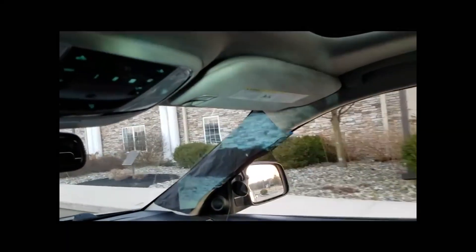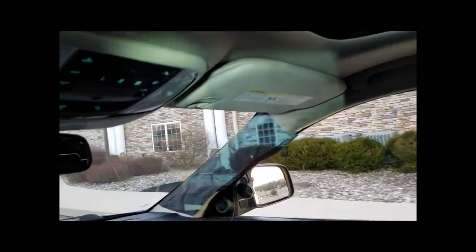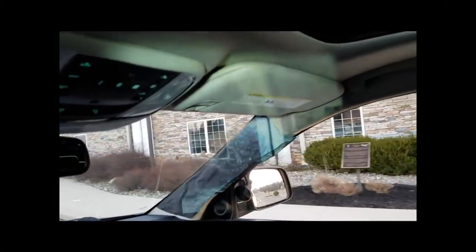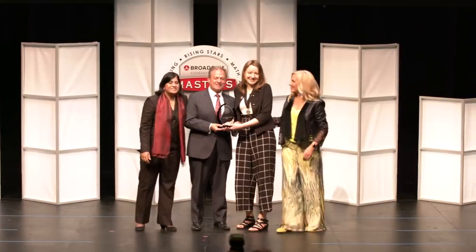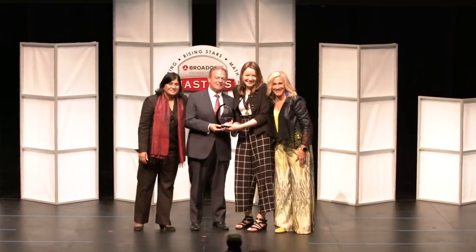The invention is not only an example of a technology that has the potential to save thousands of lives each year, but it also crowned Elena the top nationwide winner of a $25,000 prize for her excellence in STEM technology.